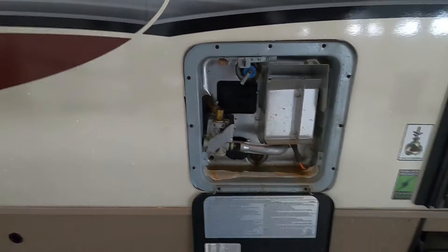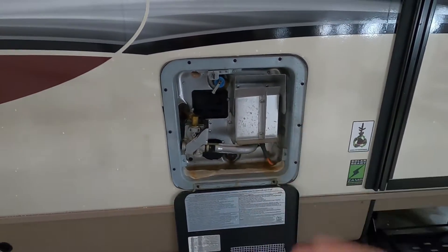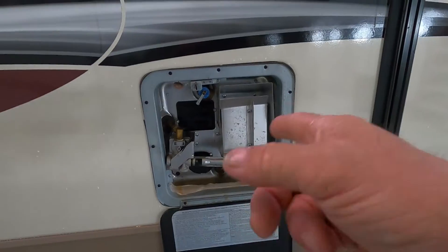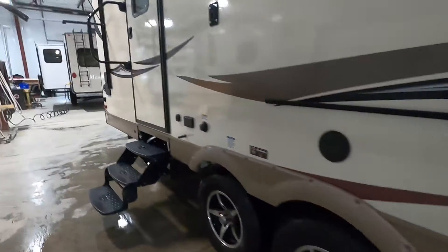After the hose has been on for a little while, go inside and open up your slides. Then open up all of your water taps — any water taps you can get to — open them up until you get a nice steady flow of water going through them. Once you've got a nice steady flow, go ahead and shut them off. Then you can turn on your hot water heater from indoors.